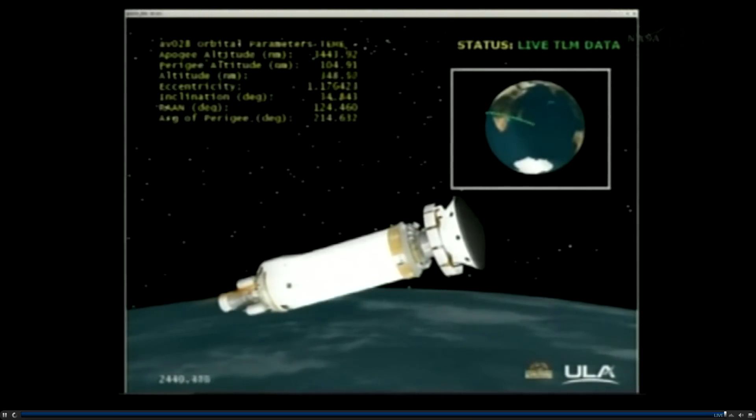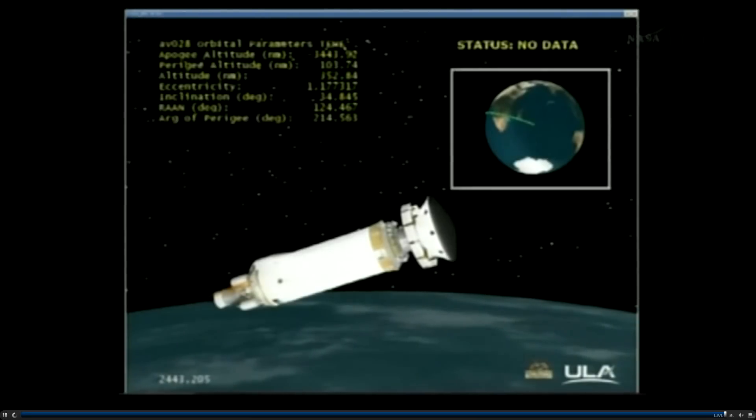We're beginning to reorient to our separation attitude. Field tank is venting down. And we do have video from Diego Garcia. Body rates are smoothing out as we approach that attitude. This is a live camera from the Centaur stage looking at the spacecraft for spacecraft separation, coming through the Diego Garcia tracking station in the Indian Ocean.